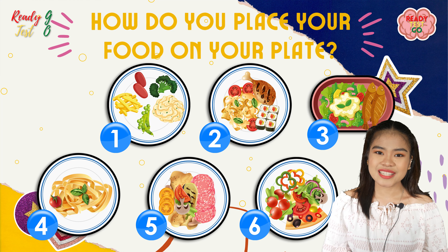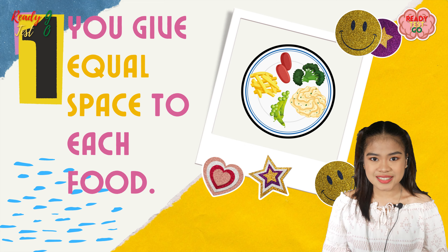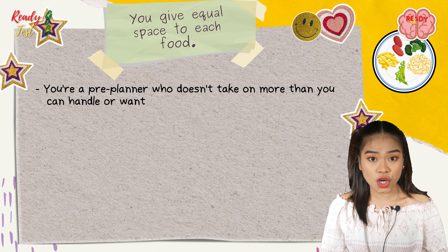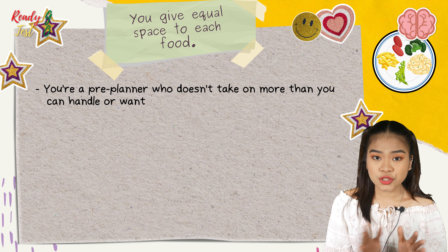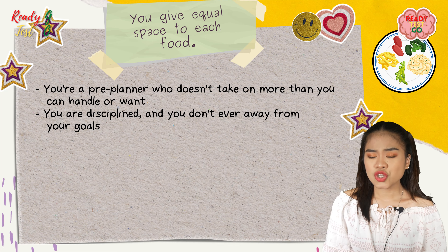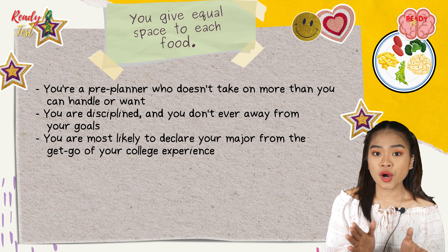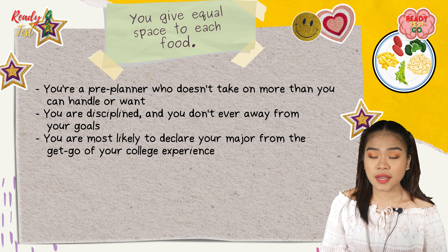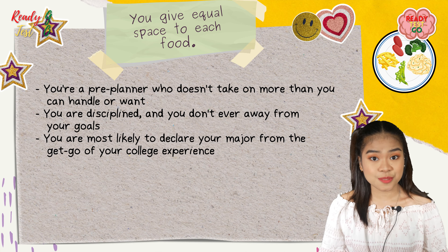If you give equal space to each food, you are a pre-planner who doesn't take on more than what you can do or what you want. You are disciplined and don't ever go far away from your goal. You are most likely to declare your major from the get-go of your college experience.